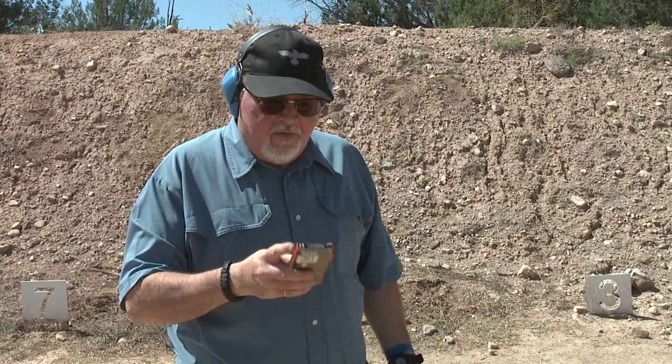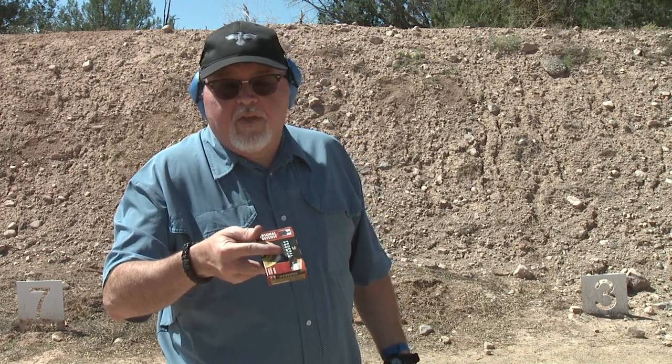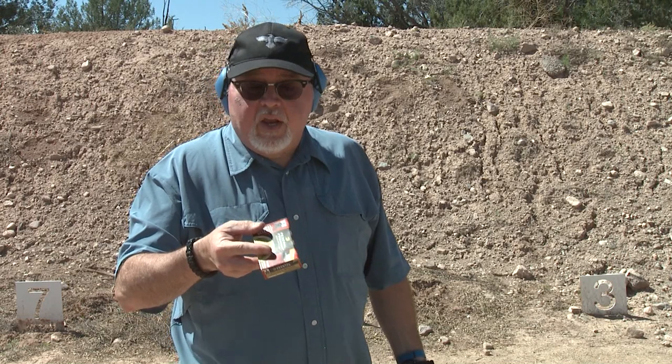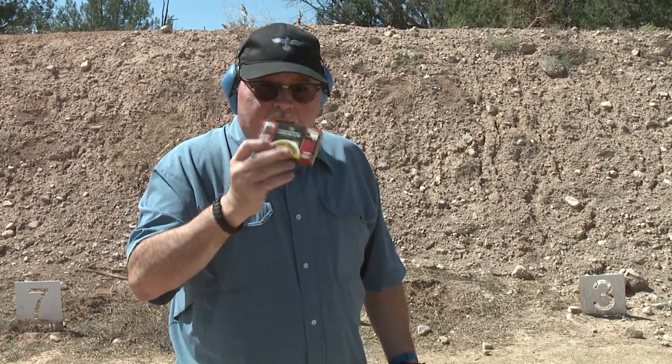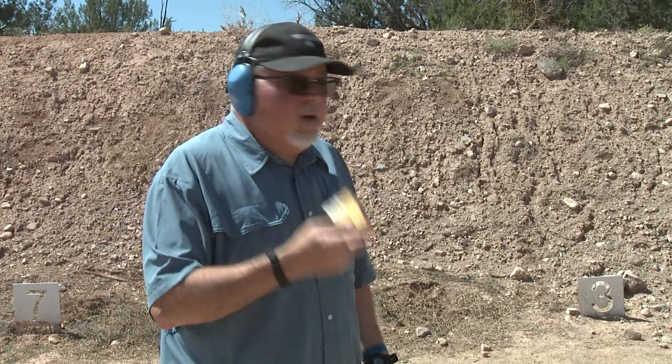So we're going to try it now from five yards, seven yards, and ten yards. This time we'll be using Federal Premium ammunition - personal defense, product number PD132 00. This one has nine pellets and goes up to 1,145 feet per second, which is more manageable. They do make a law enforcement version with eight pellets instead of nine. I'm not going to shoot from three yards because we know that's going to make a big hole.